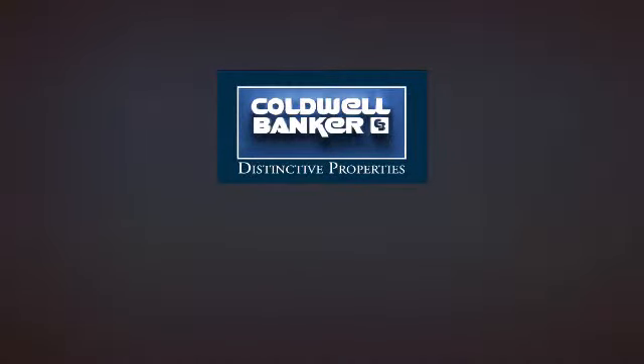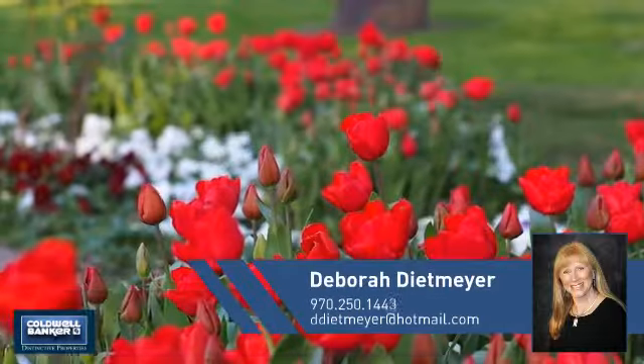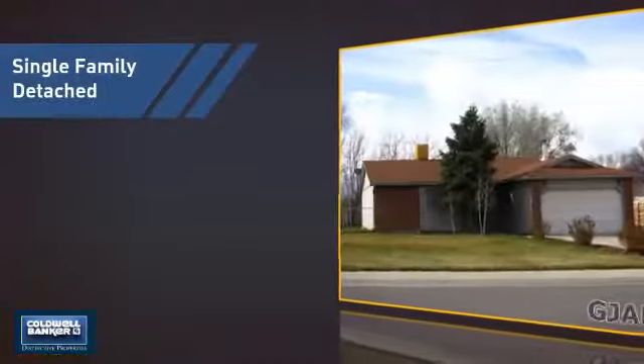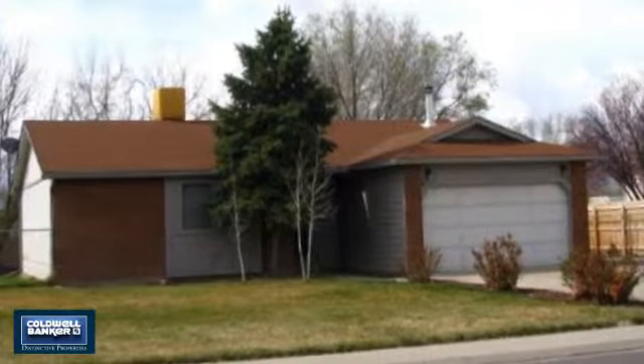Welcome. You'll find a wide selection of listings. This video is brought to you by your real estate agent, Deborah. This home is a great choice for those looking for comfort, convenience and the privacy of their own home.